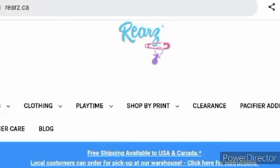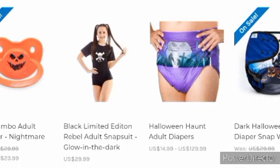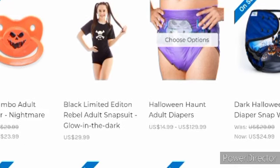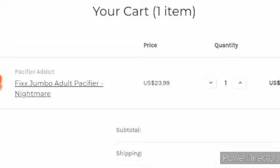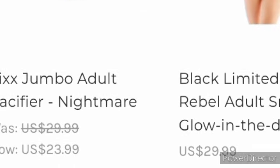I was looking to see if there's any new diapers I could show y'all. I still got these Halloween Haunt adult diapers — I think these are the ones we looked at before. For adult babies, here's a jumbo pacifier. Looking at the rear side, this is a cute little pacifier for adult babies. For Halloween, it's $23.99, was $29.99.